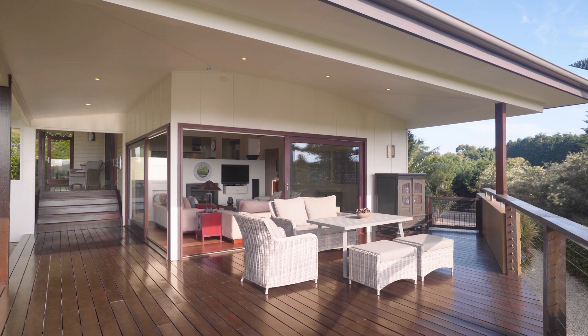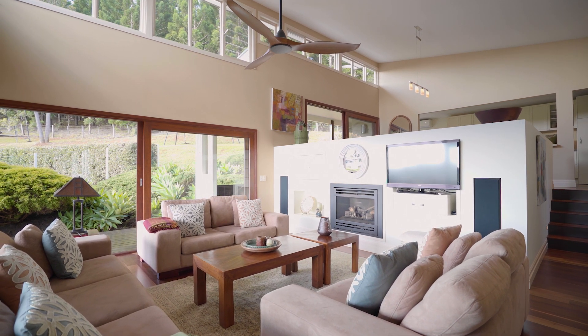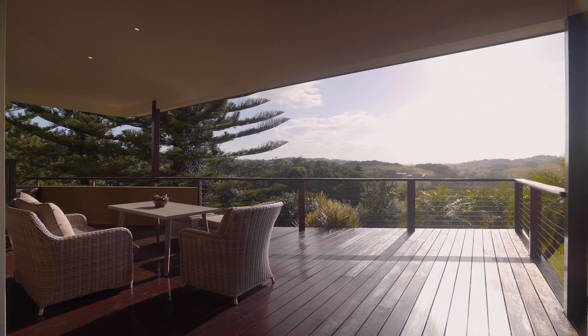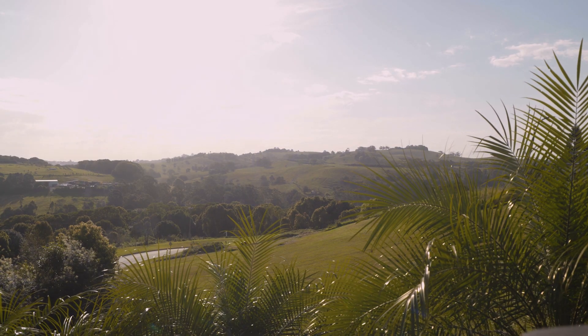Luxuriously appointed, the home includes a contemporary living space with double-height ceilings and a lopey gas fireplace. Through wide New Guinea rosewood sliding doors, the interiors connect effortlessly with wraparound entertaining decks taking in stunning views over the surrounding valley.